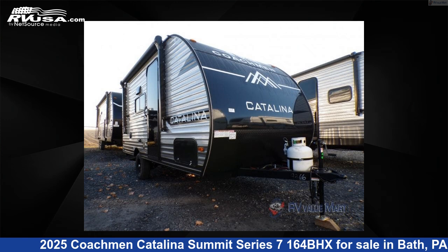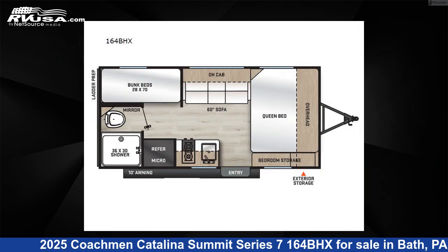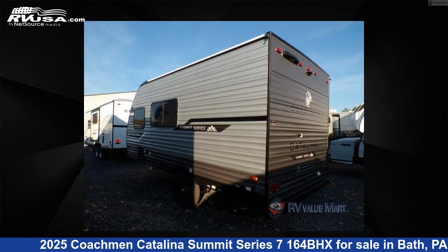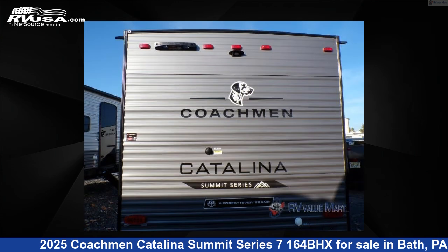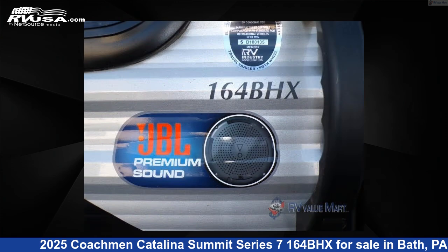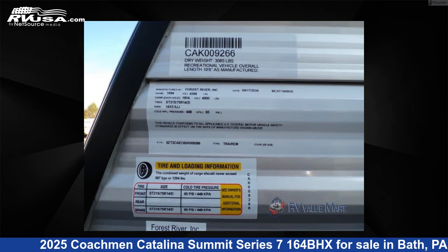This 2025 Coachman Catalina Summit Series 7164BHX is a travel trailer RV. It is located in Bath, Pennsylvania, 18014 and is offered for sale by RV Value Mart, Bethlehem. Click the link in the video description to visit RVUSA.com and see more photos as well as the current price.